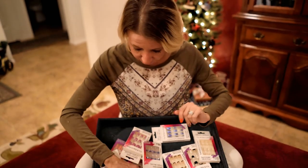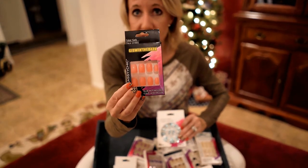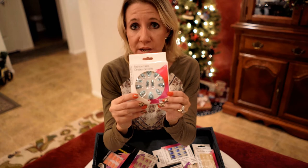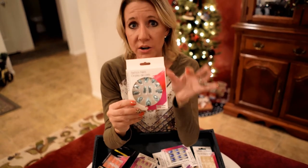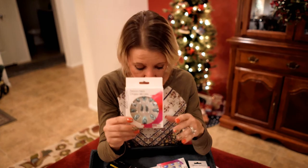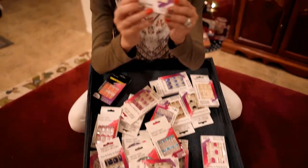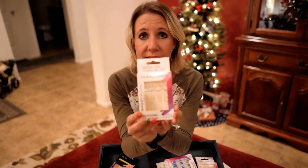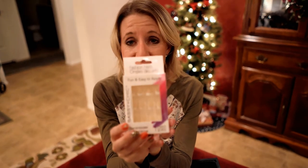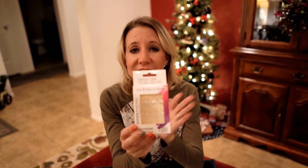I also wanted to show you this set, which is a little bit longer — more of a medium length — so you can see that they do come in longer lengths. This set is actually more of an oval shape, a newer look that some salons are doing — a little bit pointier at the end. They have these designed or plain, whatever you want. There are also some that are really simple and elegant. If you don't want all the designs and colors, there are nails that are just simple, elegant French manicure. They also have them in solid colors — they have everything you could want.